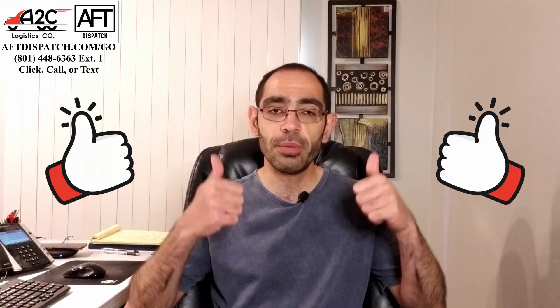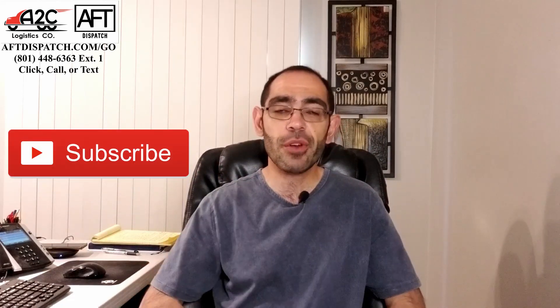Hi guys, this is Vitaly with AFT Dispatch and A2C Logistics. In today's video I'd like to speak with you about passing your next semi truck inspection. Every Friday we talk about something that could benefit you in your trucking businesses and careers, and cover the loads we've successfully booked for our customers — lease-on owner operators and carriers operating under their own MC authorities running under our truck dispatch services.